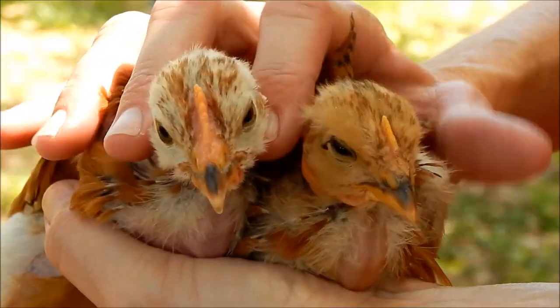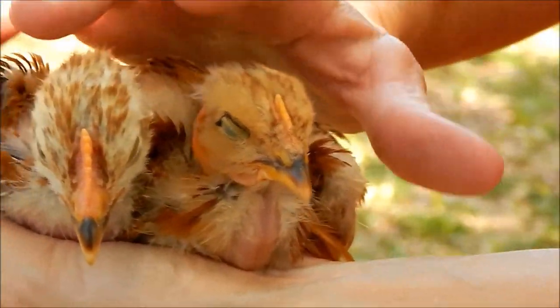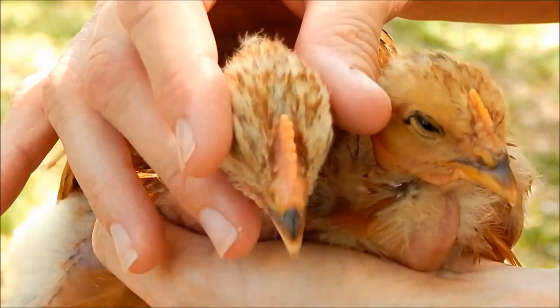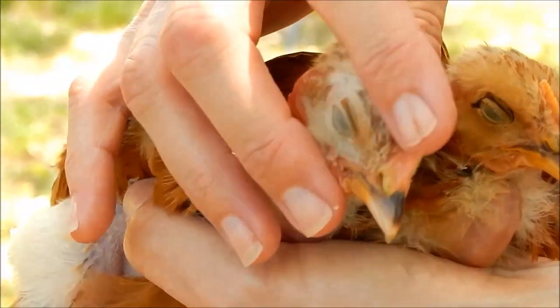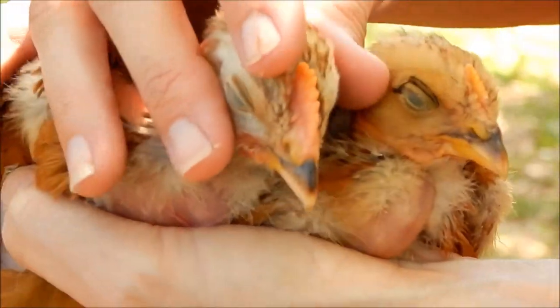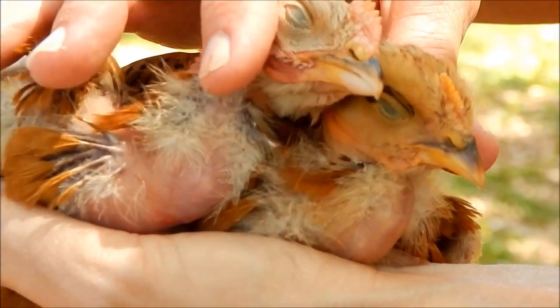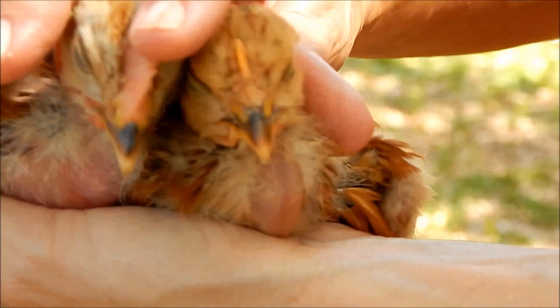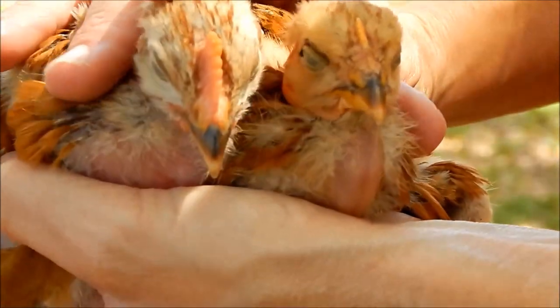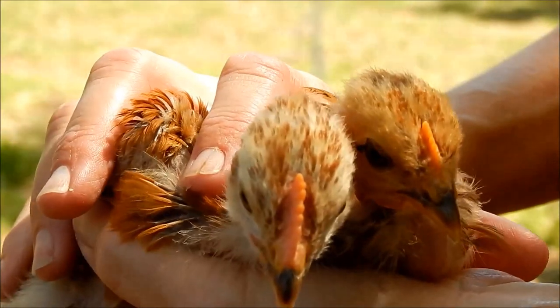These are the first two Turkins, also known as naked necks, and I think I have one rooster and one hen. If you look at him, he's got a big comb that's starting to grow, and you can compare it to hers which is still small and yellow. His is pink and getting big, and there's a little bit of wattle starting to grow on him as well where she has nothing. One hen and one rooster — I'm pretty positive with these two.